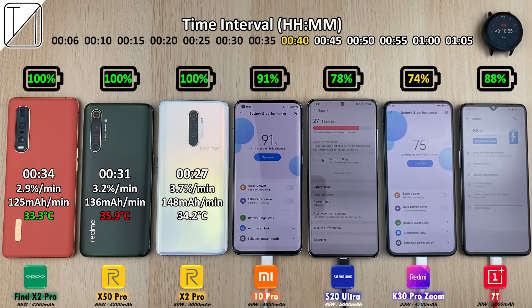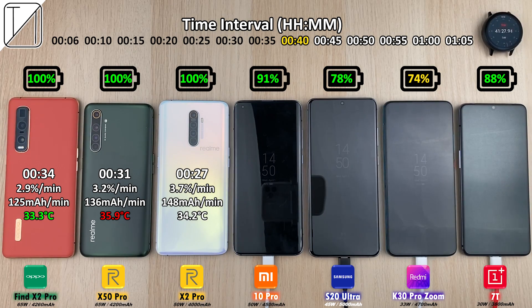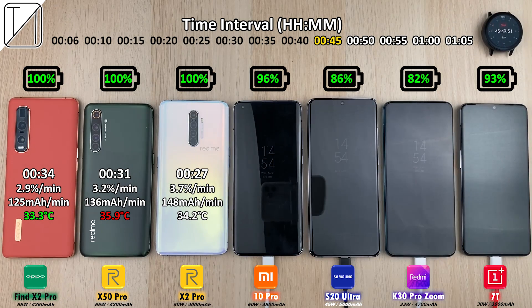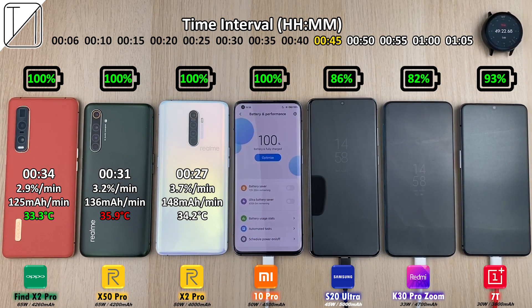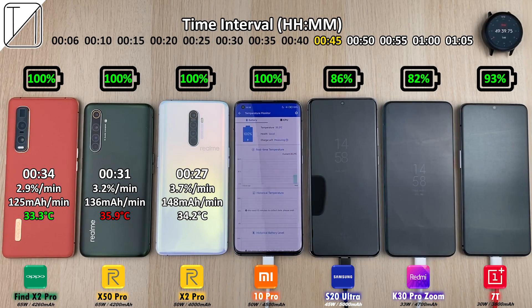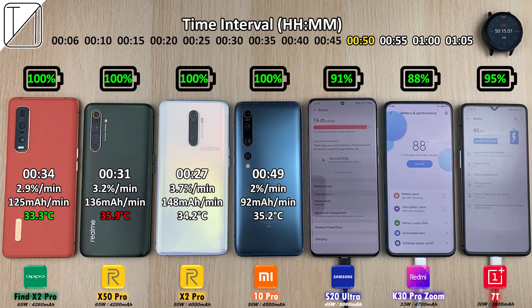So far we have the Xiaomi Mi 10 Pro next up, then the OnePlus 7T surprisingly, then the S20 Ultra, and then the K30 Pro Zoom Edition. The Xiaomi was almost done at 96% after 45 minutes. The Xiaomi Mi 10 Pro clocks out at just 49 minutes, which is actually 2 minutes slower than the last time I charged it — be sure to check those videos out.